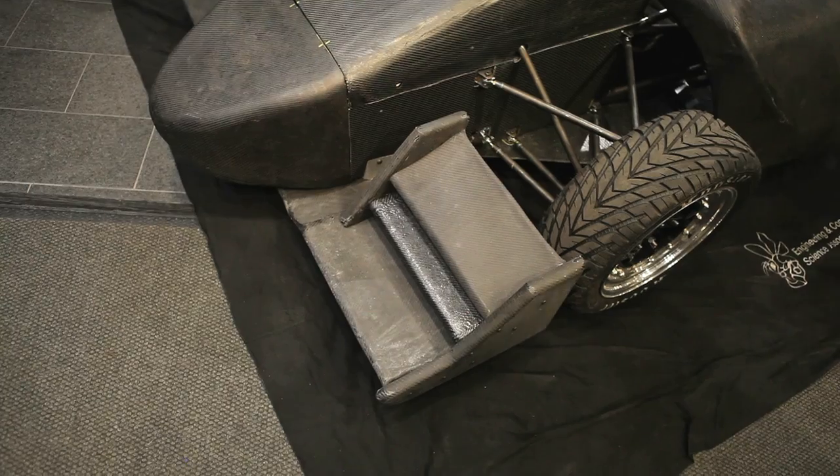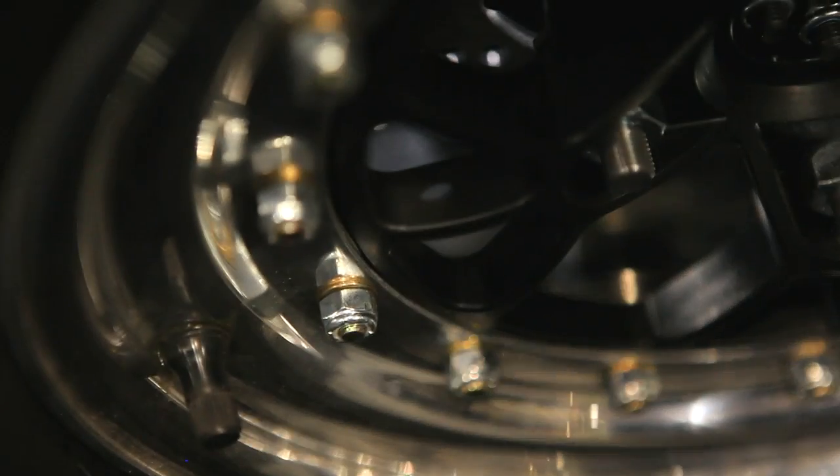We set some goals to make it lighter and stiffer than last year, and we met those goals and actually exceeded some of them. We used SIF design to analyze the car, the flow over the car, and the pressure differentials below the diffuser.